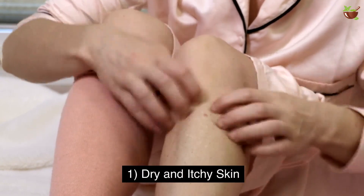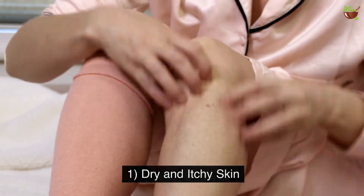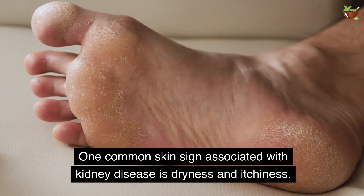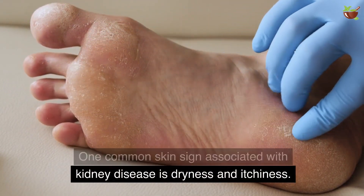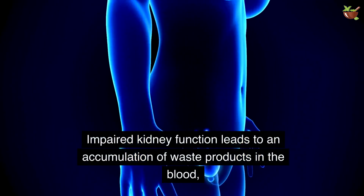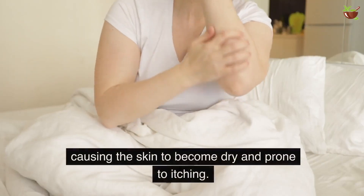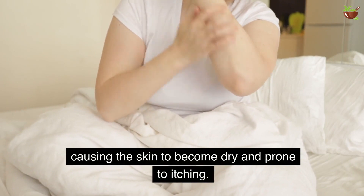1. Dry and Itchy Skin. One common skin sign associated with kidney disease is dryness and itchiness. Impaired kidney function leads to an accumulation of waste products in the blood, causing the skin to become dry and prone to itching.